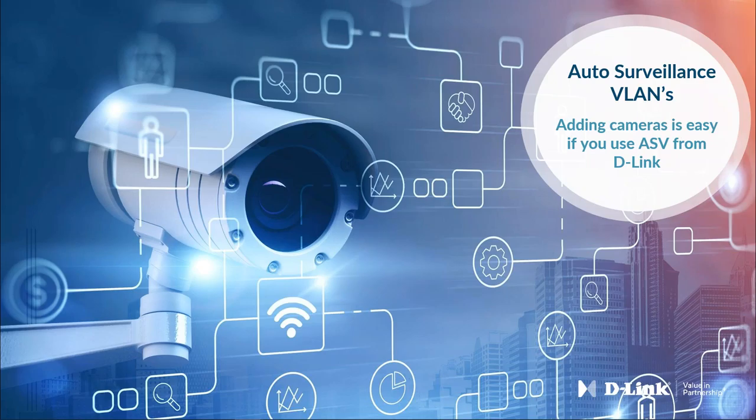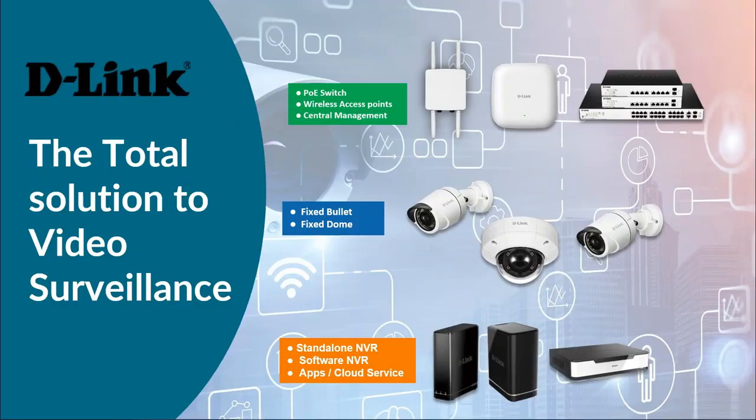D-Link offers the total solution to video surveillance. We've already touched on switches, access points, and central management, which we've been talking about with the launch of Nucleus Connect and other products we have going as a company.